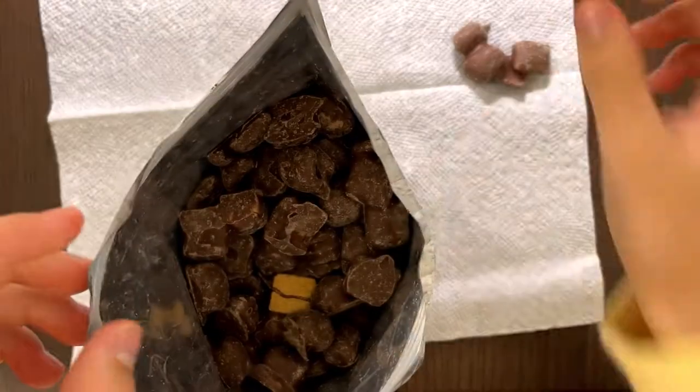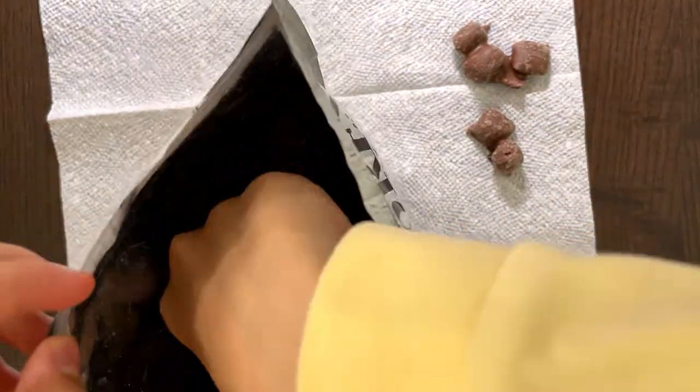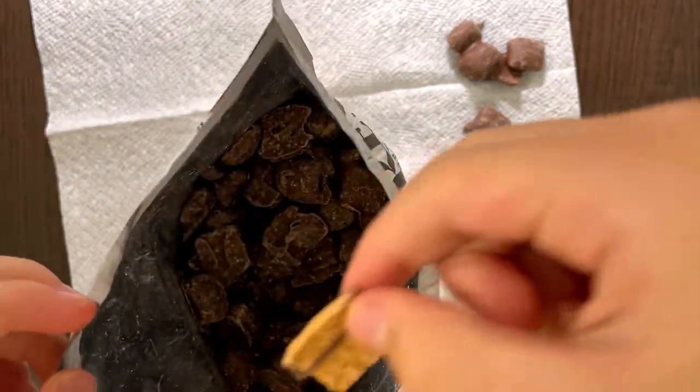It looks like squares in the picture but it does not look like that here. I want to eat a marshmallow because marshmallows are delicious. And here's a graham cracker.